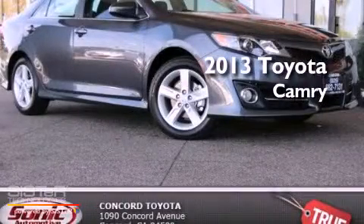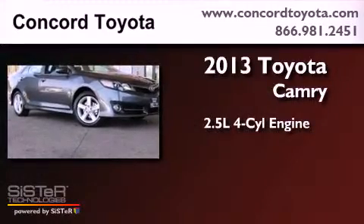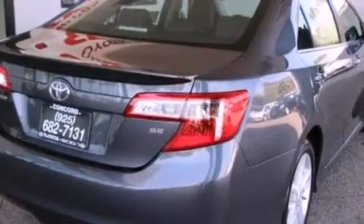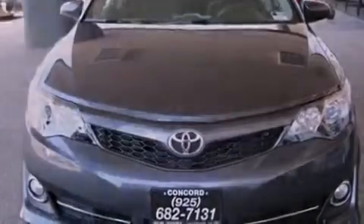This is a brand new 2013 Toyota Camry. It has a 2.5-liter four-cylinder engine and an automatic transmission. Its top features and packages include a convenience package, a rear-view camera, a power moonroof, and a navigation system.